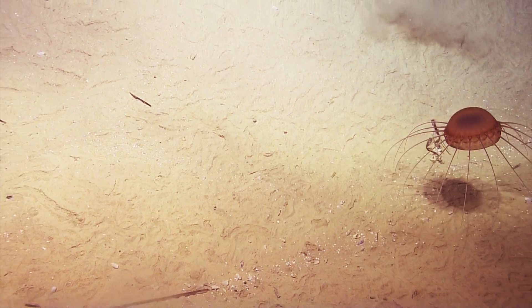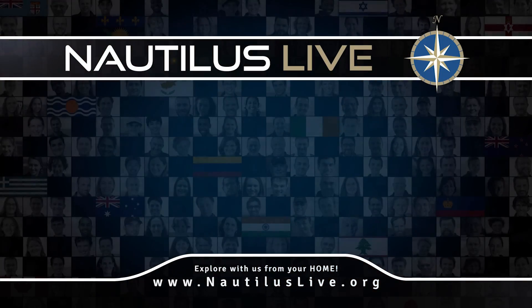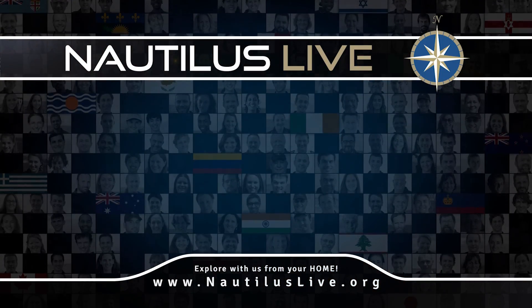We'll do a National Geographic, let it fade out of the frame.